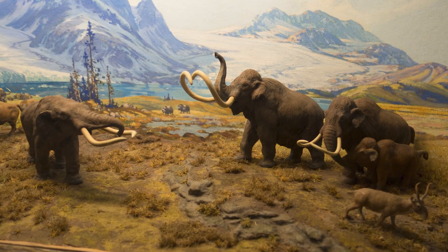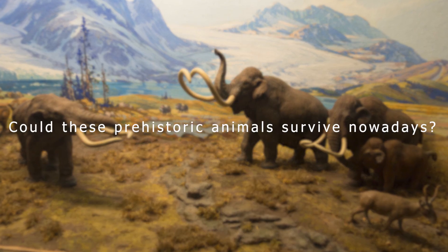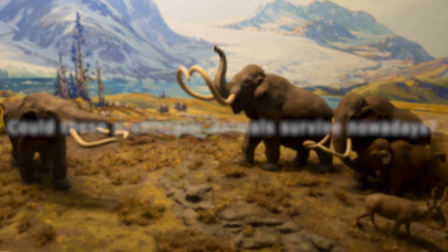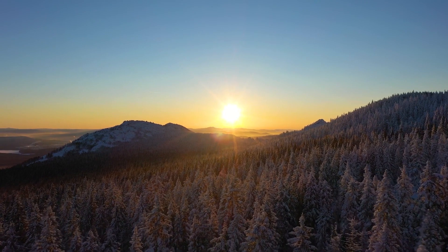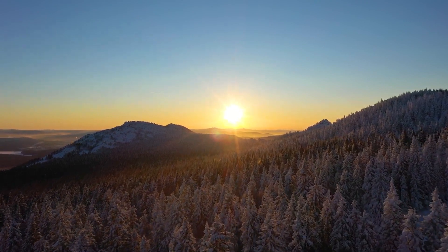But if they hadn't become extinct, could these prehistoric animals survive nowadays? To answer this question, we need to consider the conditions in which the Mastodon thrived, and compare them to today.